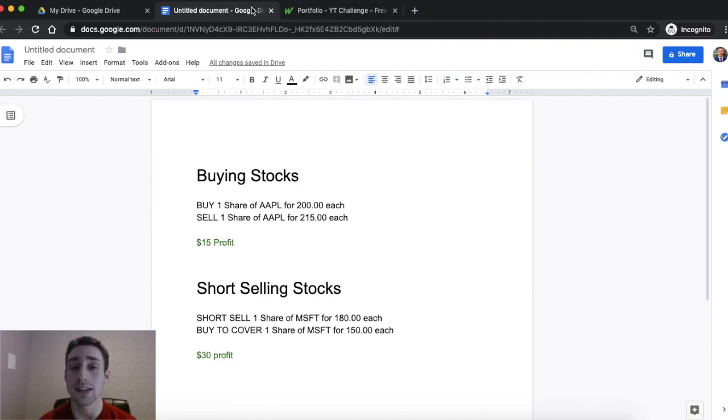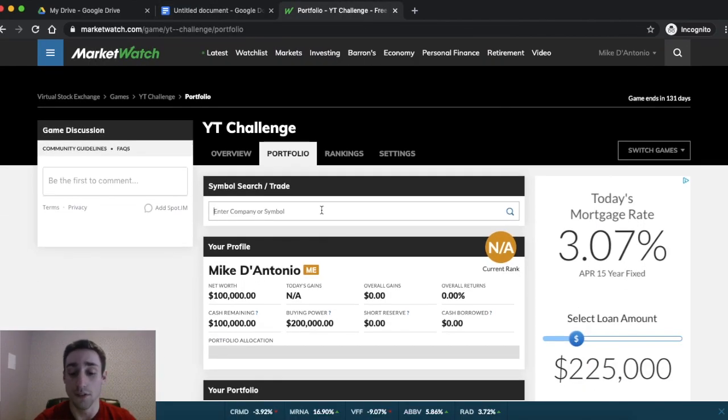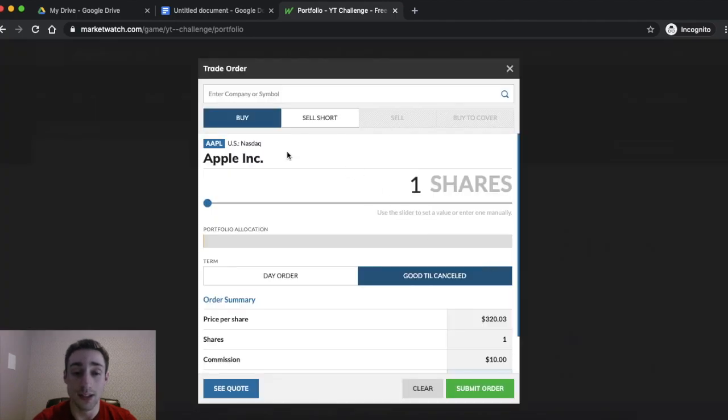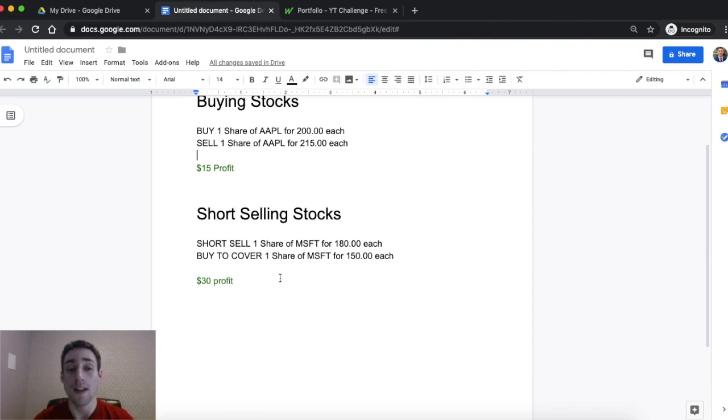Short selling is a little bit more confusing, but it's actually not as confusing as people think when they see 'sell short' and 'buy to cover' and all this stuff. For example, if we go over to Apple stock on Market Watch and click trade, we're going to see that you could buy it or you could sell it short, and then eventually you will have to buy to cover it. Normally when you buy a stock, you buy then sell. Short selling is the exact opposite — you sell then buy. When you buy a stock, you make money if the stock goes up. But if you short sell a stock, you make money if the stock goes down.